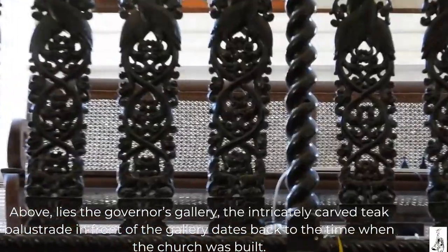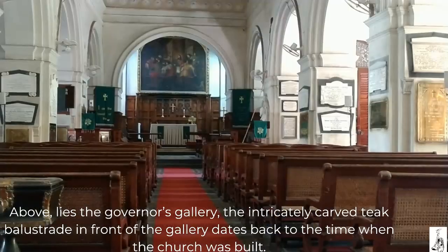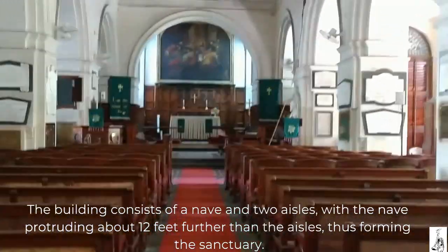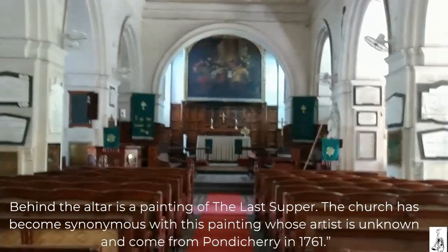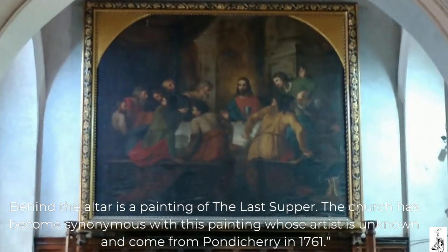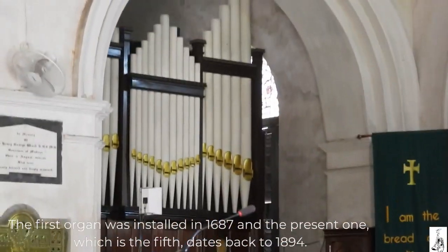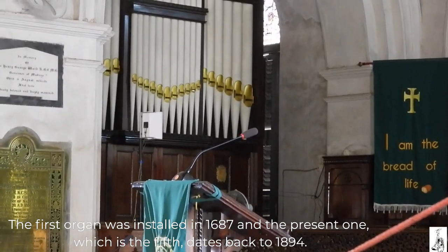Above lies the governor's gallery. The intricately carved teak balustrade in front of the gallery dates back to the time when the church was built. The building consists of a nave and two aisles, with the nave protruding about 12 feet further than the aisles, thus forming the sanctuary. Behind the altar is a painting of the Last Supper — the church has become synonymous with this painting, whose artist is unknown, and which came from Pondicherry in 1761. The first organ was installed in 1687 and the present one, which is the fifth, dates back to 1894.